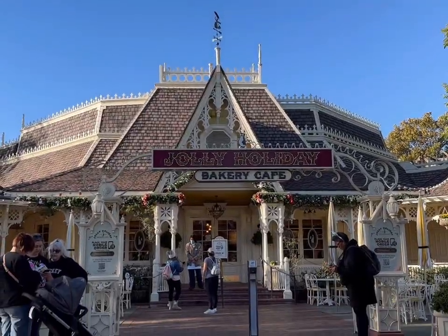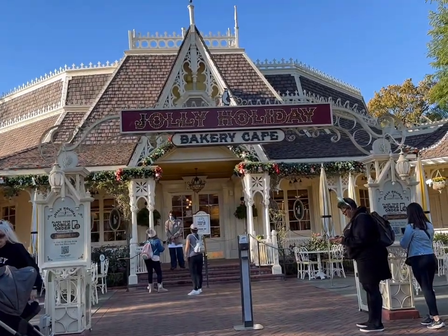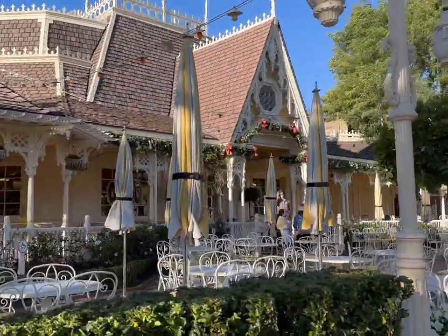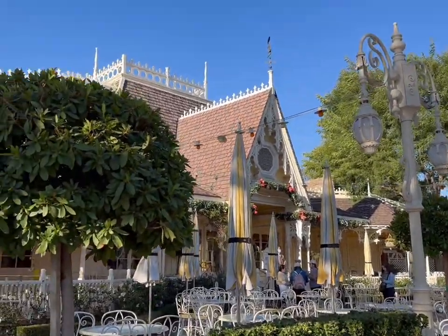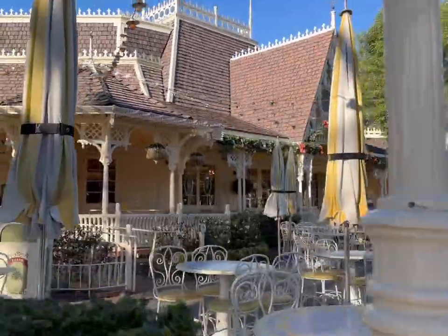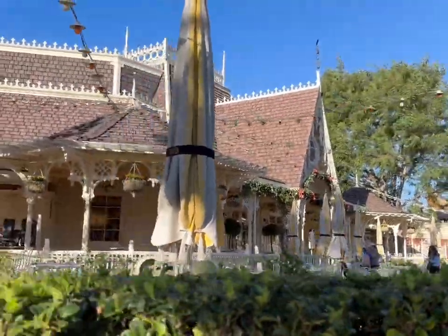It's 8:10 and this is Jolly Holiday where you can get one of the gingerbread Mickey's, but there's no line because they're not currently open — they're having tablet issues and say they'll be open at 10:30. So some people who ordered gingerbread Mickey's are not able to get them right now.